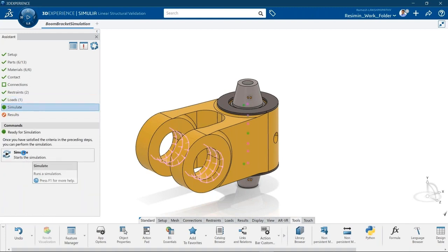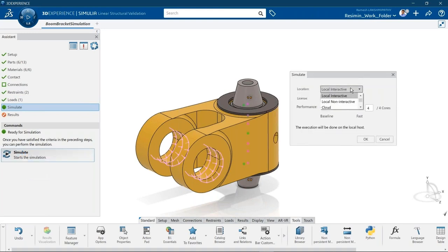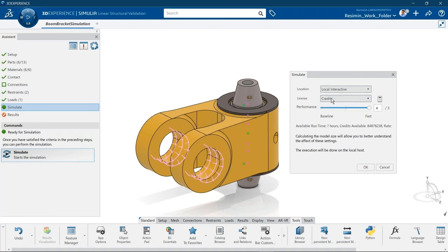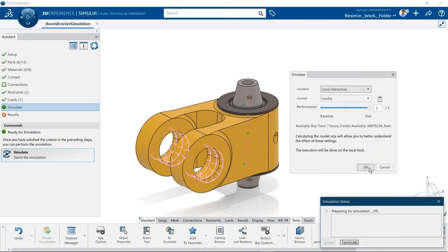The last thing I need to do is simply simulate the analysis. We can run the problem locally or hand it off to the cloud — both architectures are available. For this example I'll use the local machine since it's not a big or complex assembly. It takes just a few seconds to come back with results, and once it does, we can investigate the results to see where we might change the design.